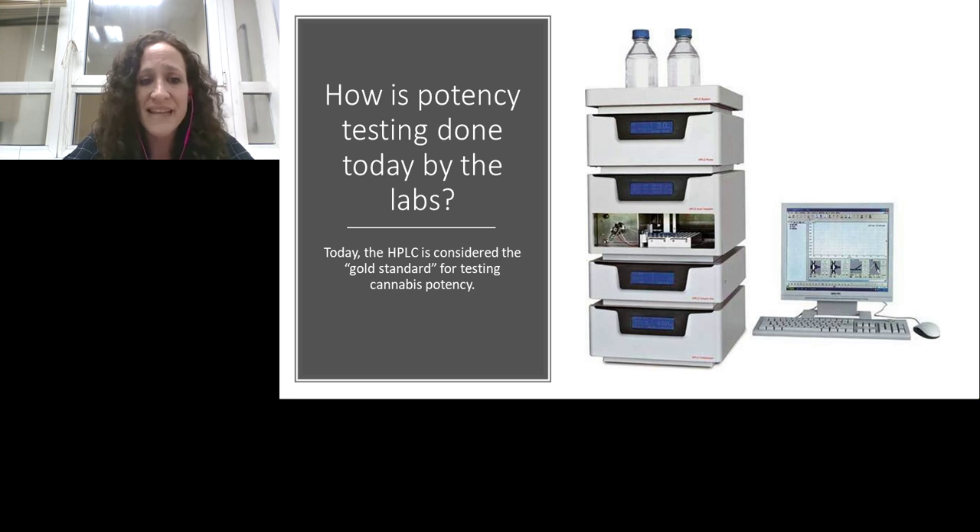How is potency testing done today? Today it is done in labs using HPLC — growers are required to send a few grams to the lab, where technicians run samples and report THC, CBD, other cannabinoids, and terpenes. GC was used before, but it is less accurate because it does not distinguish between carboxylated and non-carboxylated cannabinoids. For this reason, most labs now use HPLC testing.